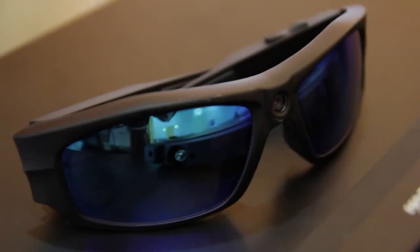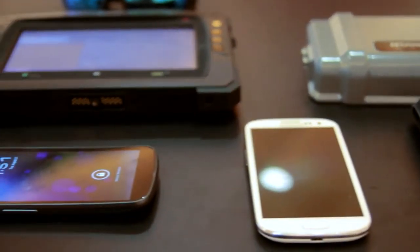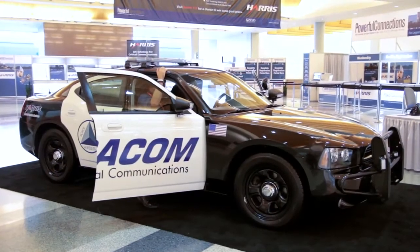These sunglasses are also a video camera, so I can take a snapshot photo or a video of the scene, the person I'm interviewing, or the people at the scene that might be potential witnesses or suspects. These are the types of devices and applications that are going to explode on the market as new capabilities become available for public safety.